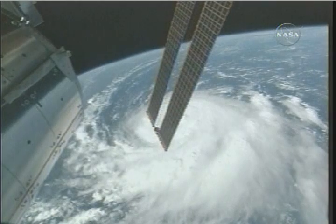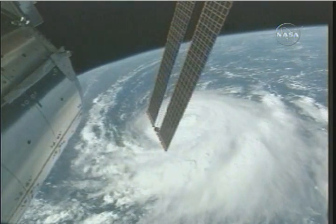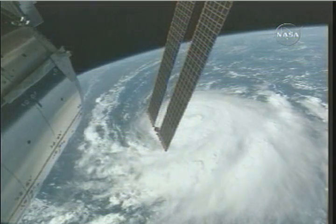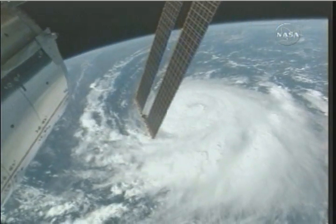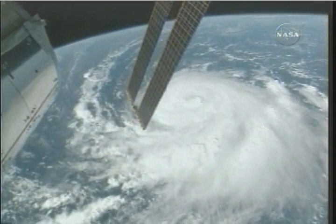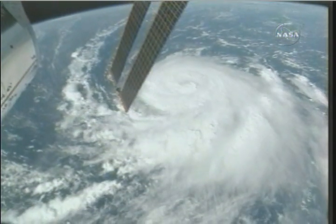Maximum sustained winds are now near 75 miles per hour with higher gusts. Some strengthening is forecast during the next 24 hours. Hurricane force winds extend outward up to 30 miles from the center, and tropical storm force winds extend outward up to 140 miles from the storm.